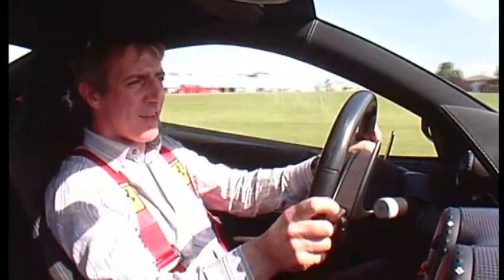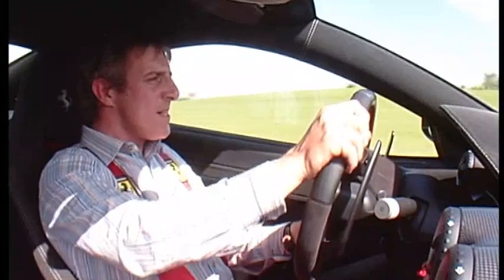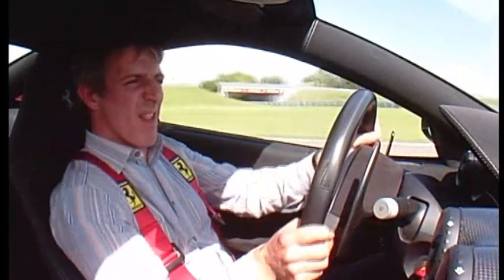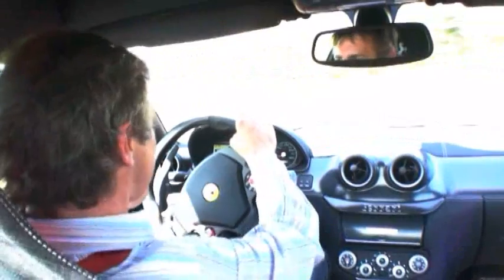We're in race setting, selected on the Manettino — the little switch on the steering wheel. That gives me a certain element of fun in the car, but it won't let me get too out of shape where the car bites me.